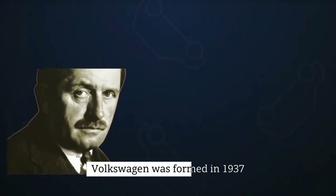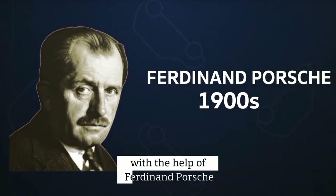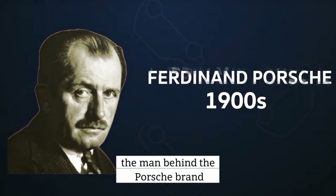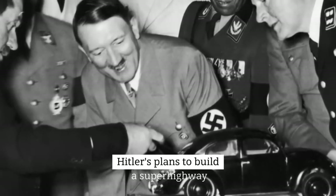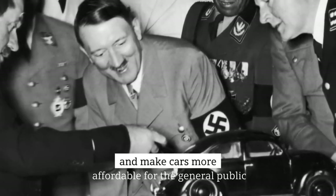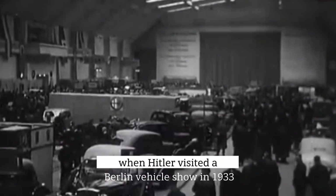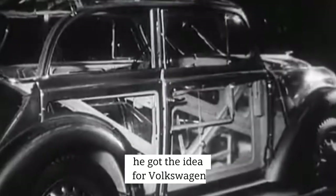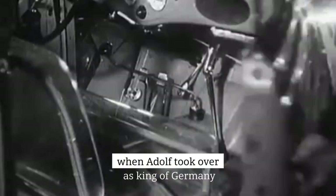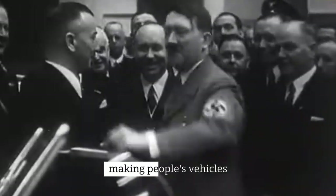Volkswagen was formed in 1937 by the German Labor Front with the help of Ferdinand Porsche, the man behind the Porsche brand. The idea for the brand came from Adolf Hitler's plans to build a superhighway and make cars more affordable for the general public. When Hitler visited a Berlin vehicle show in 1933, he got the idea for Volkswagen. When Adolf took over as leader of Germany, he asked Ferdinand Porsche to start making people's vehicles.